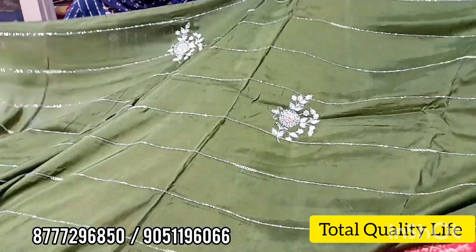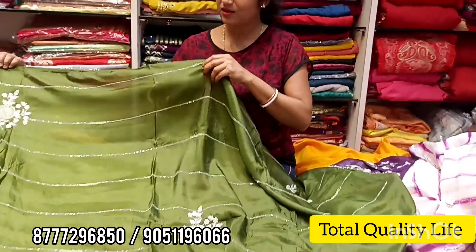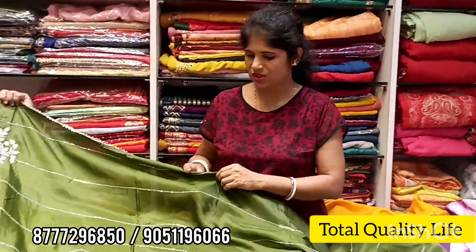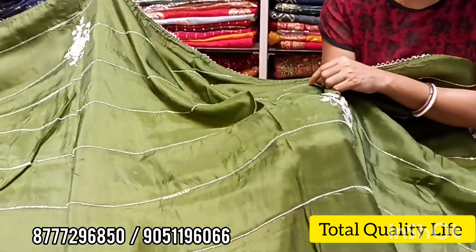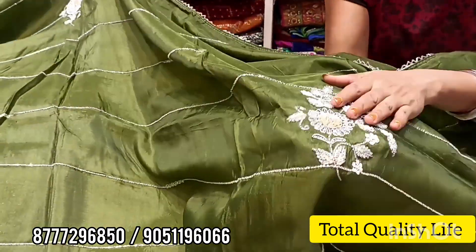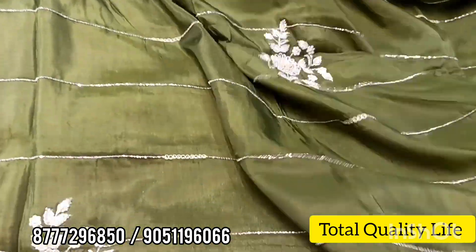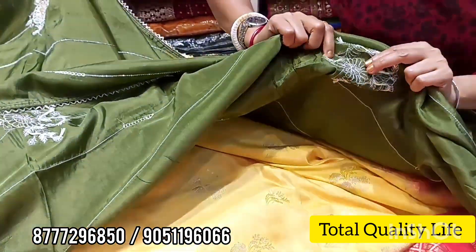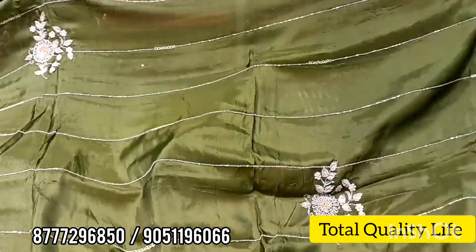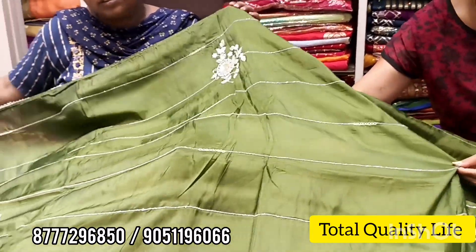Look at this type of handwork. Look at this type of flower motif. Look at this type of finishing and handwork. Look at how beautiful the finishing is. Look at the back side — look at how beautiful the finishing will be. The line will be a sleek straight style in this type.